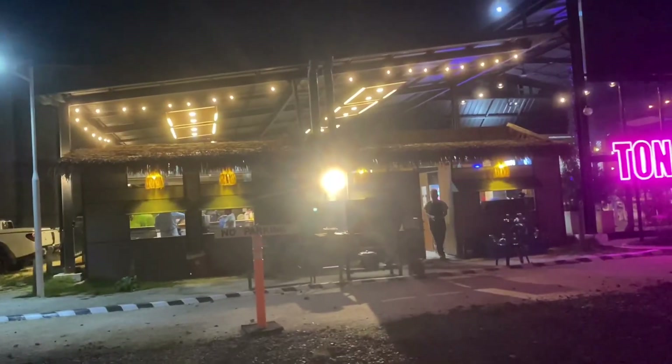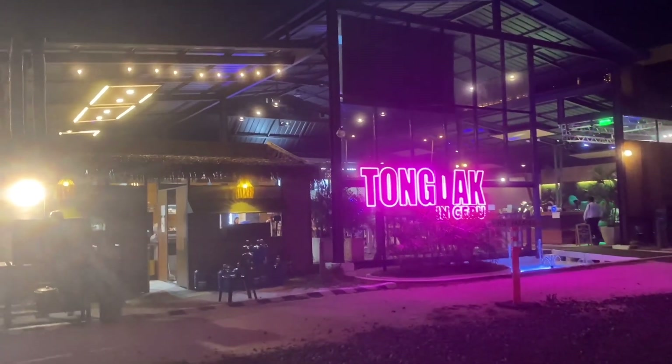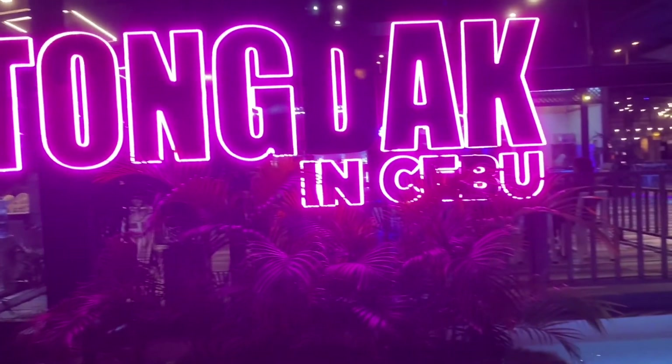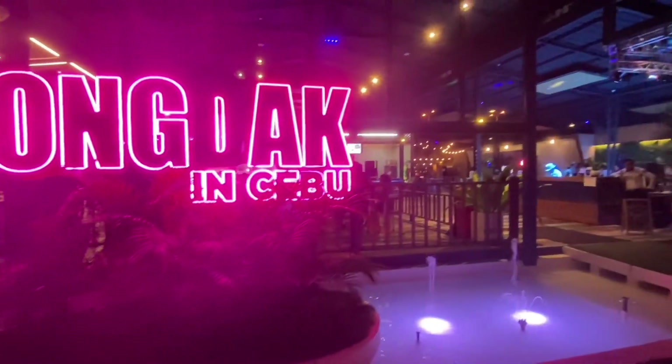Hi everyone, good evening and welcome back again to my channel. I'm at Tundak in Cebu, it's a Korean restaurant and it's actually our first time here, so let's check it out and see what they have here.